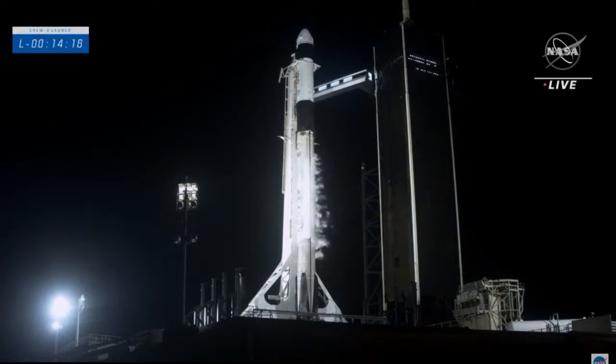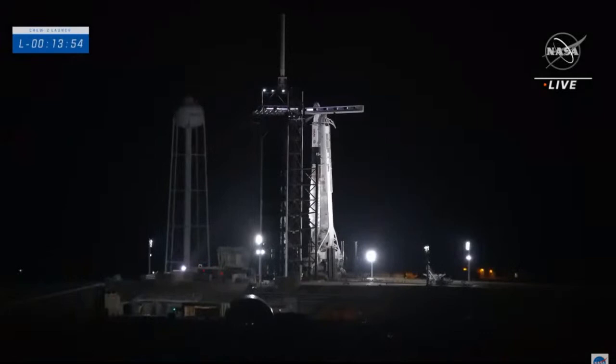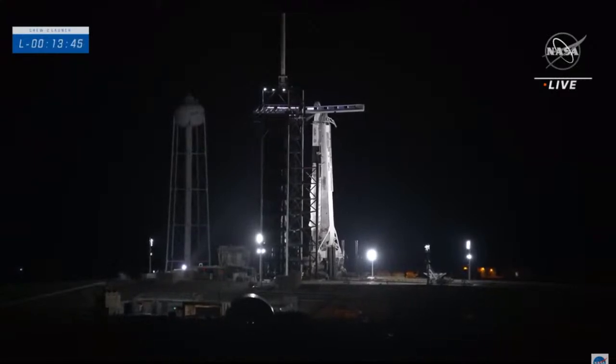It is now T-minus 14 minutes 15 seconds and counting. Liftoff will be about one hour before sunrise here on Florida's Space Coast, and we may see a beautiful contrail at first light. At launch time — 5:49 and two seconds Eastern — the space station will be flying 258 miles over the Indian Ocean south of Sri Lanka.